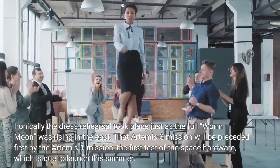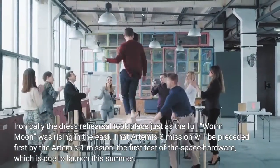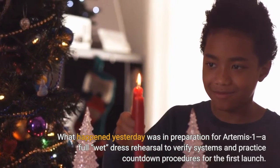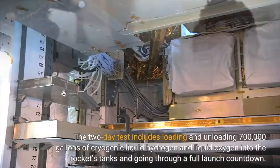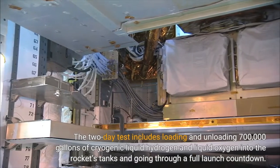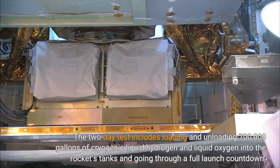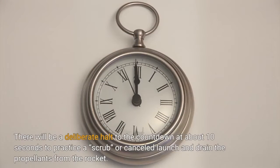That Artemis III mission will be preceded first by the Artemis I mission, the first test of the space hardware, which is due to launch this summer. What happened yesterday was in preparation for Artemis I — a full wet dress rehearsal to verify systems and practice countdown procedures for the first launch. The two-day test includes loading and unloading 700,000 gallons of cryogenic liquid hydrogen and liquid oxygen into the rocket's tanks and going through a full launch countdown. There will be a deliberate halt to the countdown at about 10 seconds to practice a scrub, or cancelled launch, and drain the propellants from the rocket.